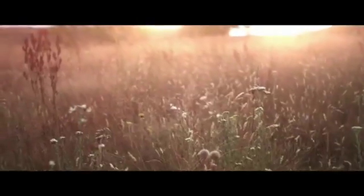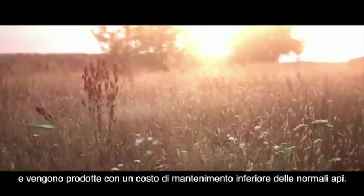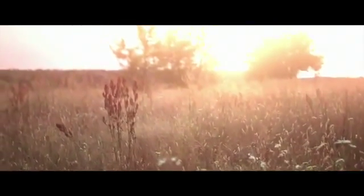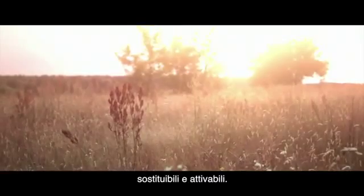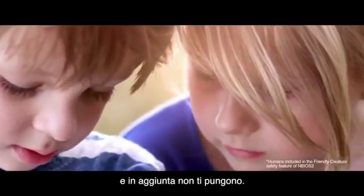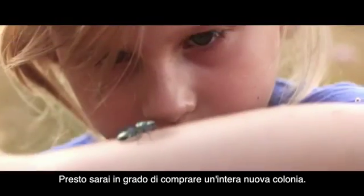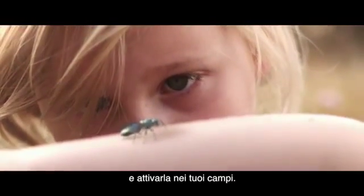Newbies do not tire, require minimum maintenance, and are produced for a fraction of the upkeep cost of normal bees. They are easily recycled, replaced, and activated. Newbies blend in perfectly with nature and are programmed not to harm us. Soon you'll be able to purchase a new colony and activate it in your fields.